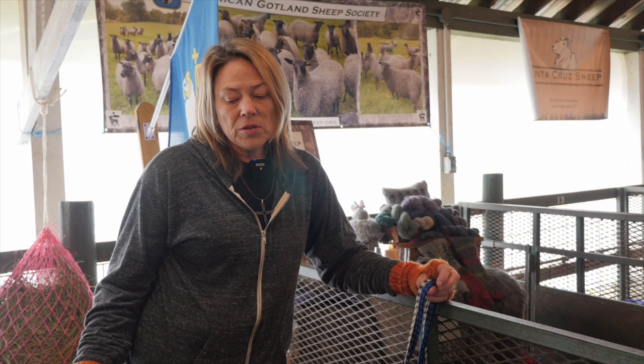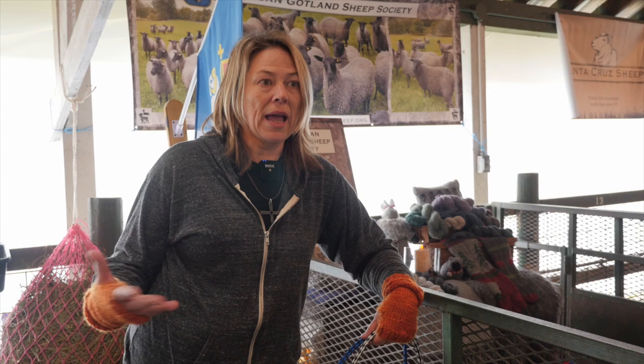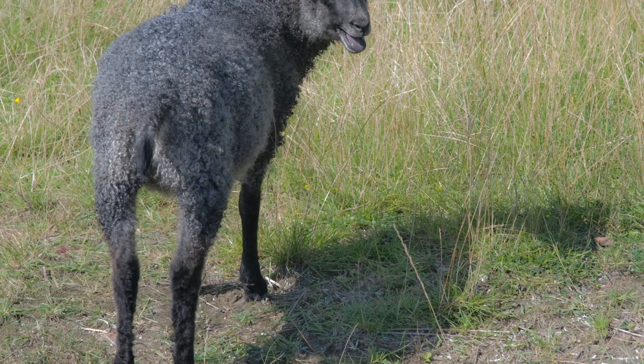Almost every animal needs a certain amount of copper — we do too. Sheep get copper naturally from the grass they eat, but you just wouldn't want to give them any extra copper because it would build up toxicity. But these guys need a little extra than they would normally get.